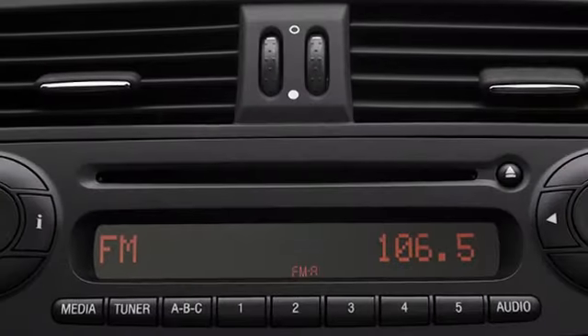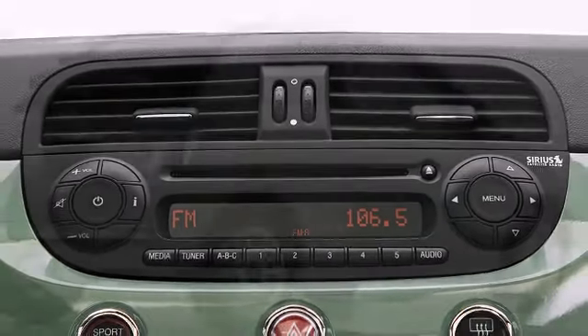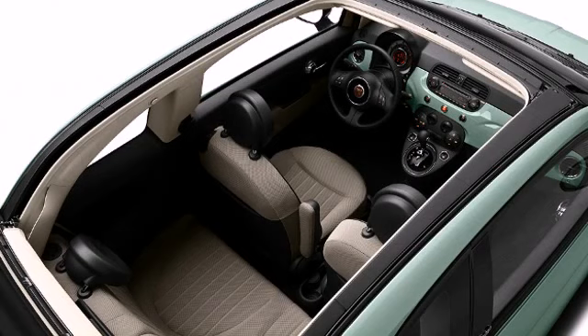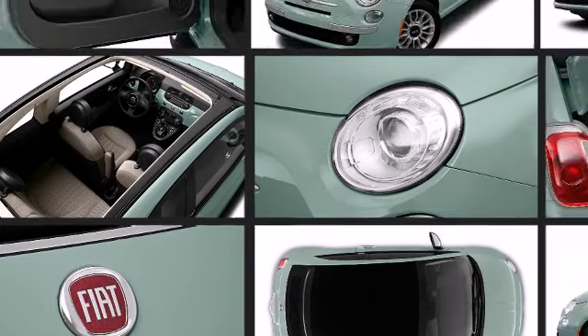Discerning drivers will appreciate the 2012 Fiat 500C. Economic in size, the 2012 Fiat 500C brings with it a flair for design and the fun of enjoying the open air on the road. This two-door, four-passenger convertible leads among competitors in its segment.